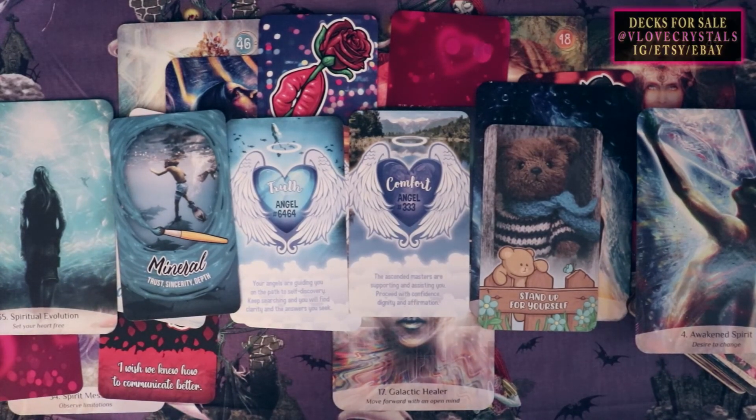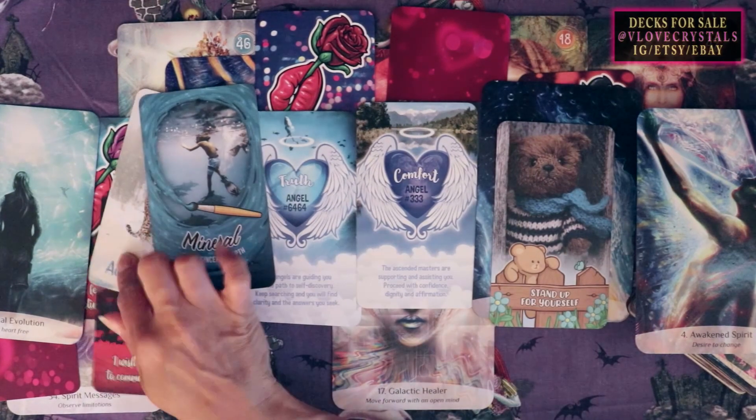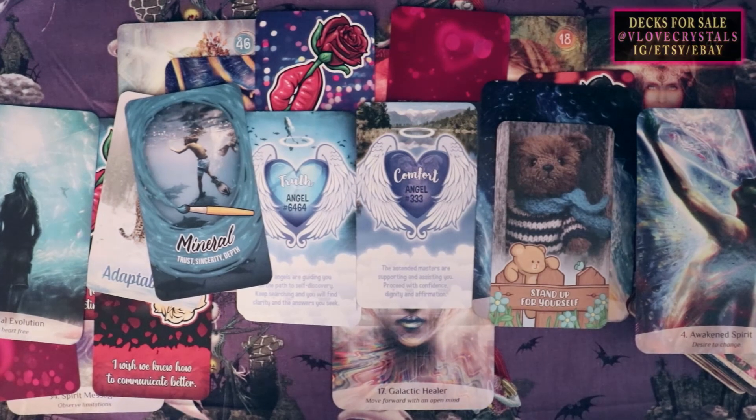Thank you so much for watching. I hope this resonates. All the decks I use are down below — Teddy Bear Wisdom, Angel Hearts, Colorology, Winter's Embrace, Kissed by a Rose — and all my friends' decks are always linked below. Take care and I'll see you in the next one.